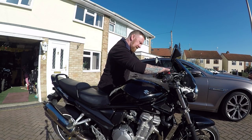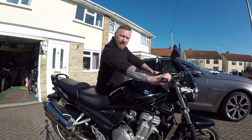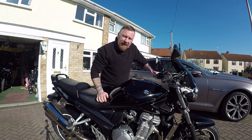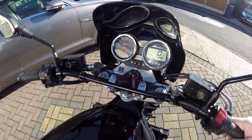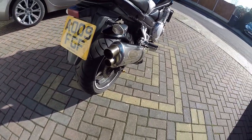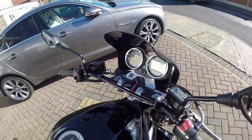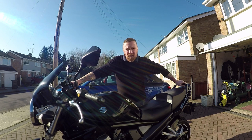Let's have a little listen. It's fuel injection. Hasn't been running in a while, so a little bit lumpy. As for the clocks, they've gone classic — you've got your rev counter, but the speedo and other information is digital, so they've moved up with the times.